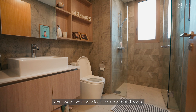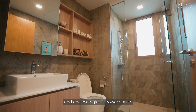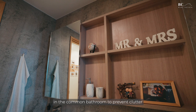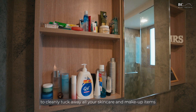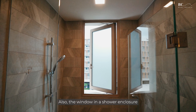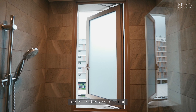Next we have a spacious common bathroom with clear segregation between the washroom and an enclosed glass shower space. The owner has built in ample storage in the common bathroom to prevent clutter, with a smart sliding mirror to cleanly tuck away all your skincare and makeup items while providing easy access. The shower enclosure also has an outward-facing window for better ventilation.